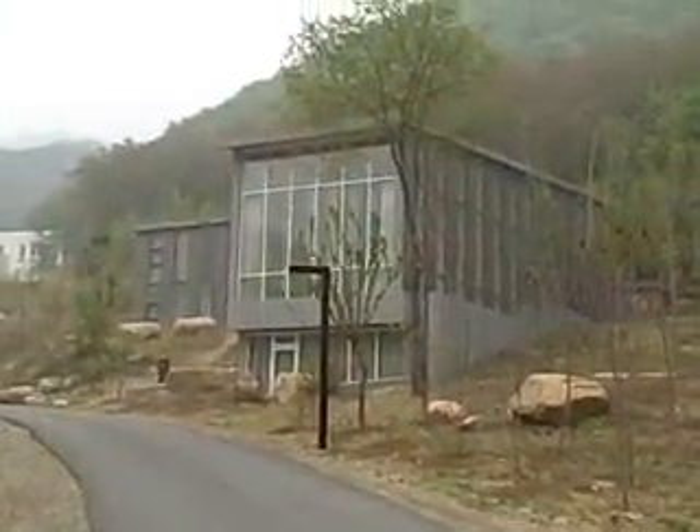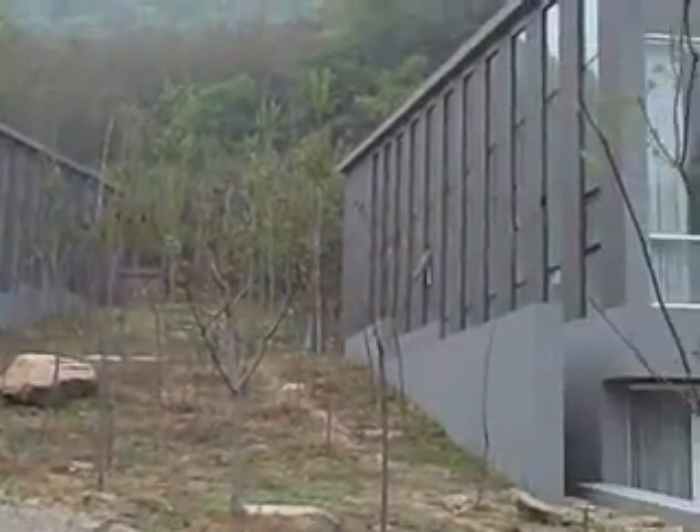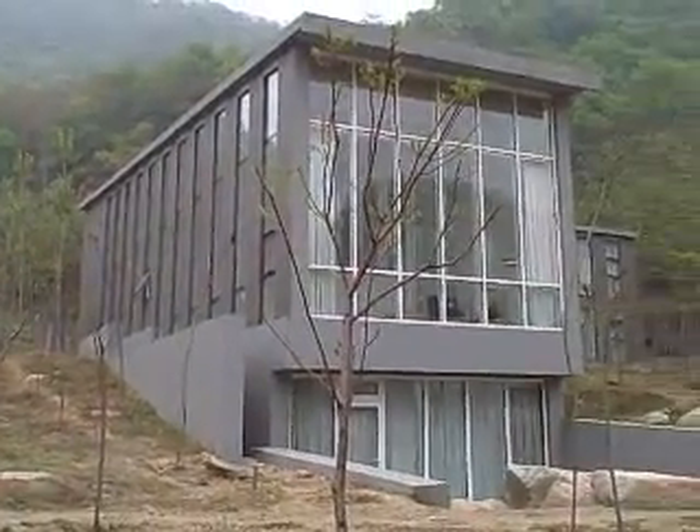This is called the Forest House, designed by a Japanese architect. And you can see we've got two Forest Houses right next to each other.